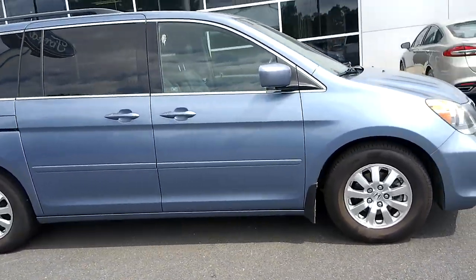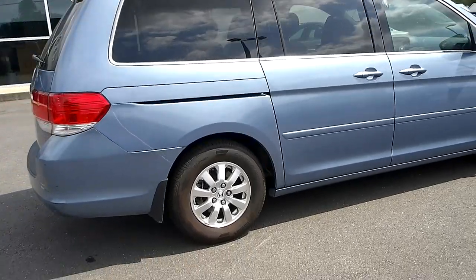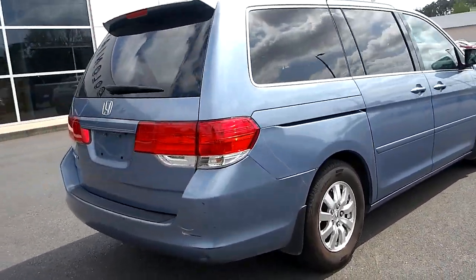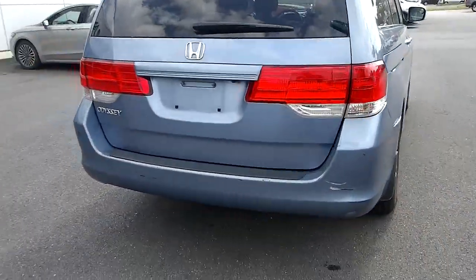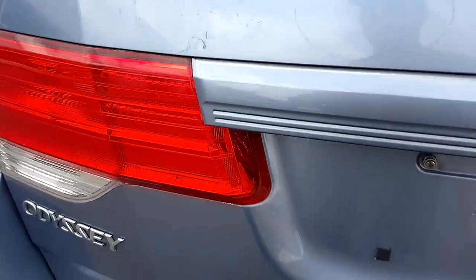Hello, welcome to King's Colonial Ford. Here we have a 2010 Honda Odyssey minivan. Obviously this is a huge, roomy vehicle with third row seating, lots of cargo space, backup camera, and power lift gate.